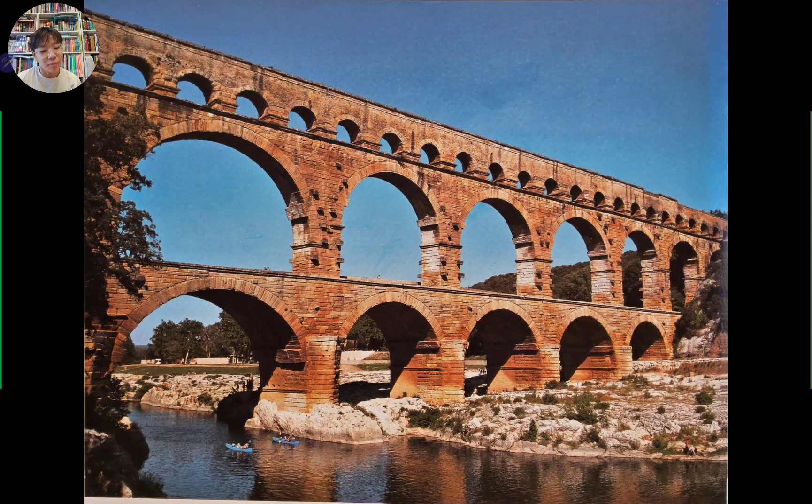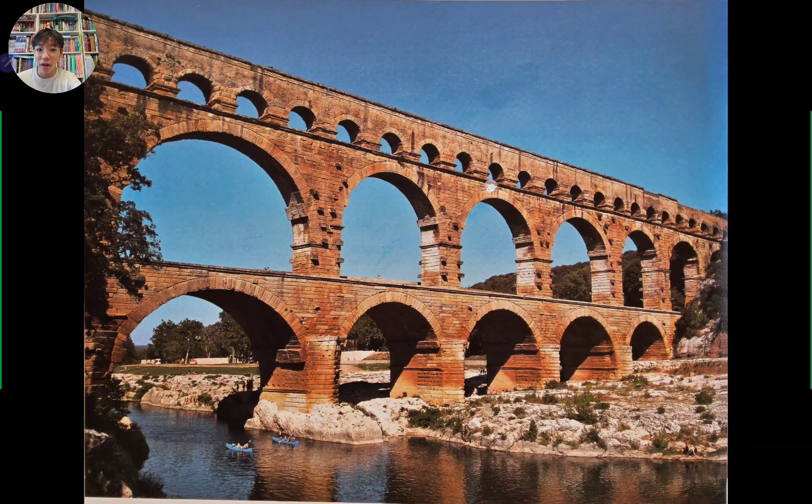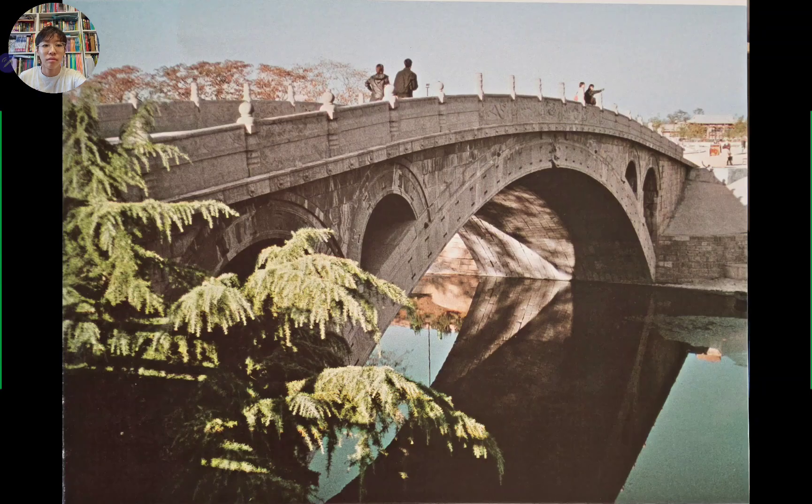First up is the Pont du Gard. This was built in ancient Rome, and there's not that much to talk about here. This shows the might and beauty of ancient Rome and the greatest engineering of the Romans. In fact, this bridge holds no glue at all — the stones are so perfectly cut that they fit together perfectly. Romans needed two things: flowing water and a bridge to cross through the city, so they created these aqueducts which do both.